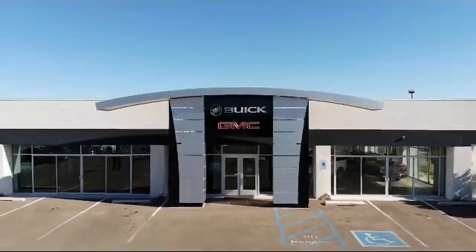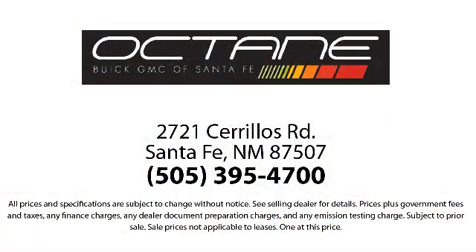Octane Buick GMC — we're making deals the Octane way. We're located at 2721 Cerrios Road, Santa Fe.